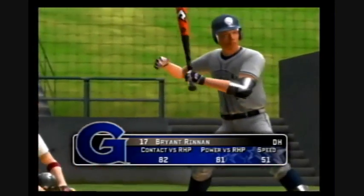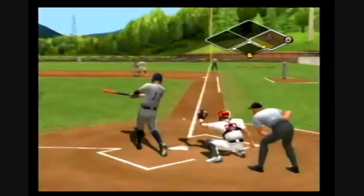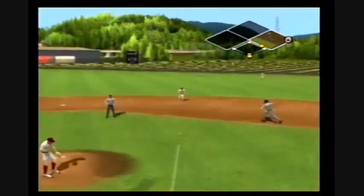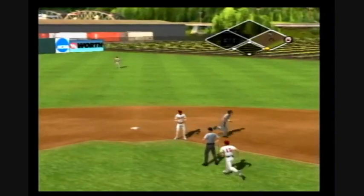Now batting, the designated hitter, number 17. Slapped foul. Hit on the ground toward the second baseman — there's the force at second base. That one will go down as a fielder's choice.